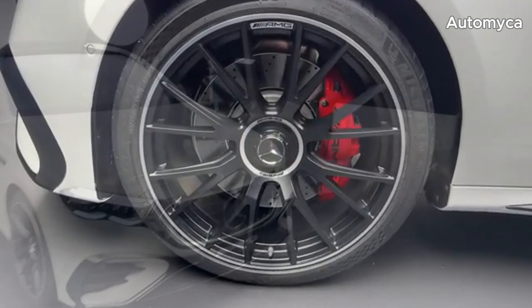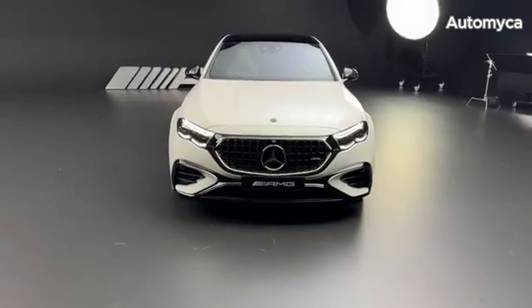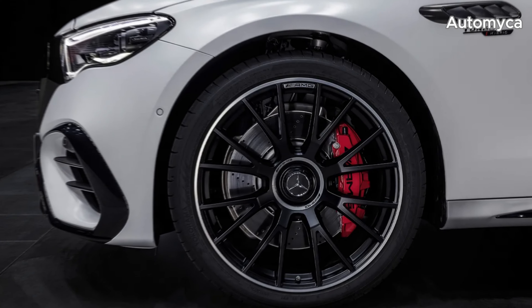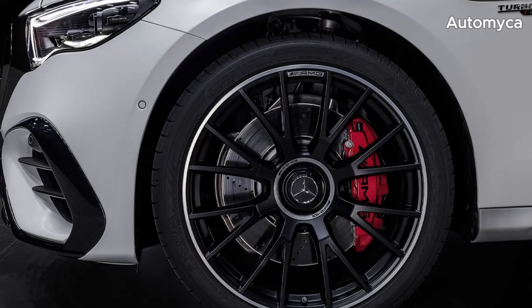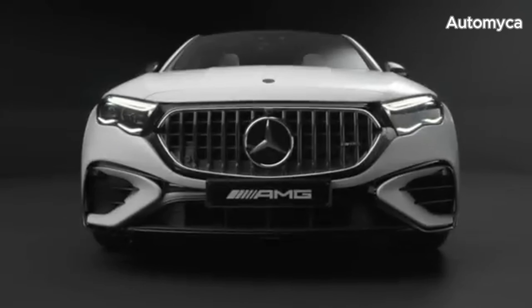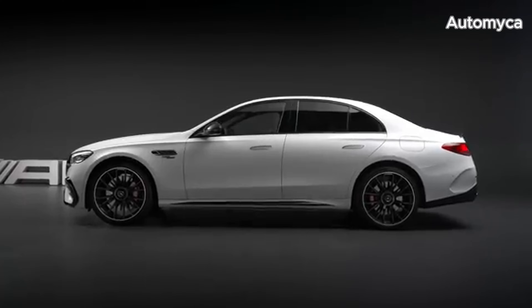Exclusive to the 2025 model year is the E53 Hybrid Edition 1, boasting stunning evening glow white Magno paint, black graphics, 21-inch custom cross-spoke wheels, black brake calipers with white AMG logos, black Nappa leather with yellow stitching, a carbon fiber lip spoiler, and numerous Edition 1 badges.